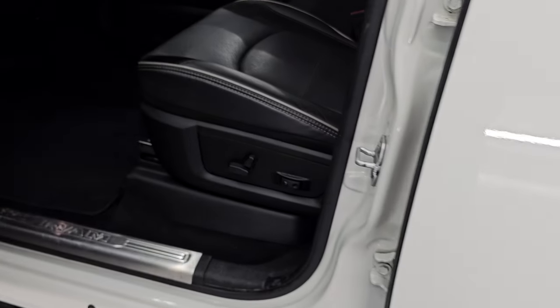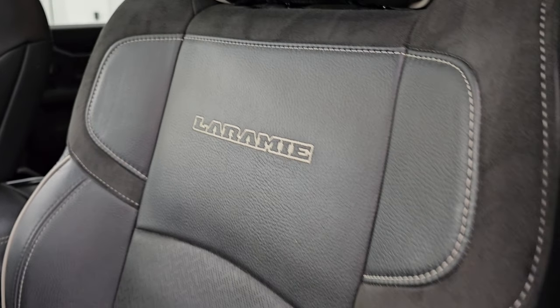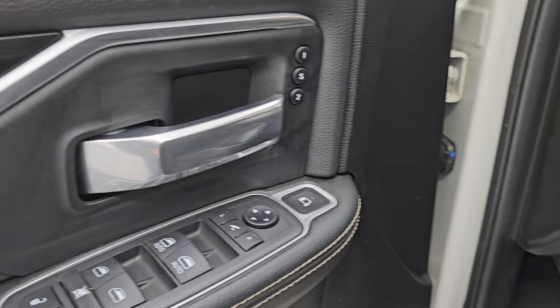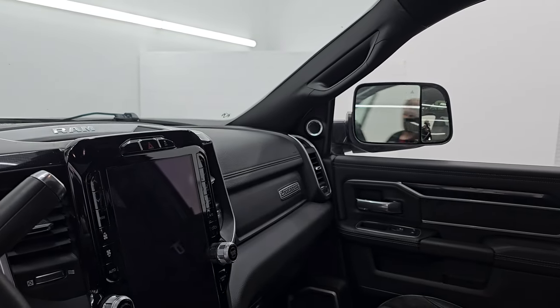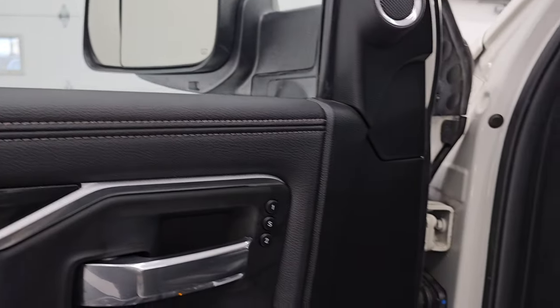Let's take a quick look at the front seats. The Laramie Level 2 package gives you the same black leather and suede seating with Laramie stitched into the backrest and the same gray piping. No scuffs, scrapes, or excessive wear on the bolsters. Driver's side lumbar — both front seats are heated, cooled, and powered. You get Berber floor mats up front as well. Auto headlamps, power pedals, power windows, locks, and mirrors. You also have a suede bolster and diamond plate-looking trim on the door, plus a memory driver's seat. The mirrors do power fold in.